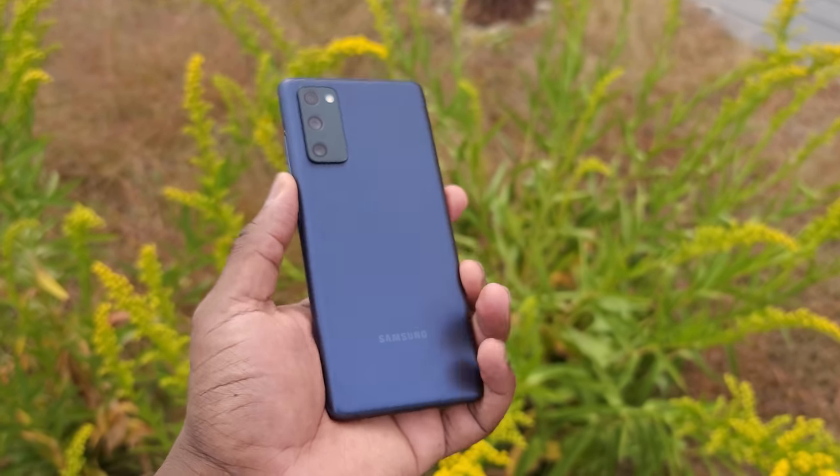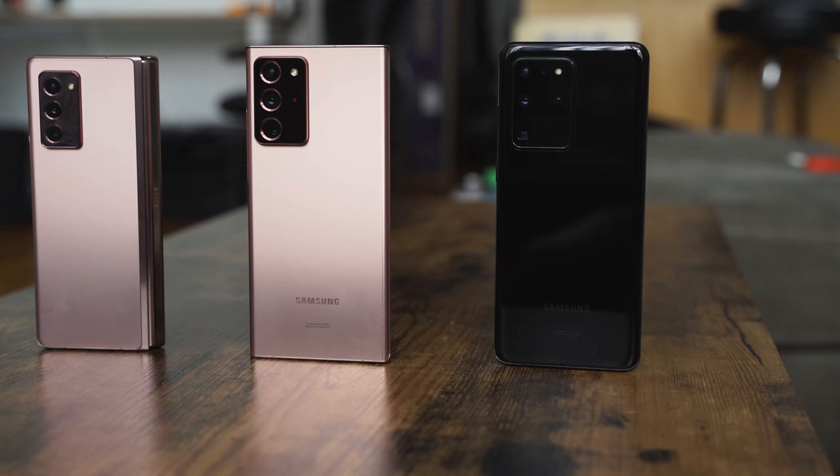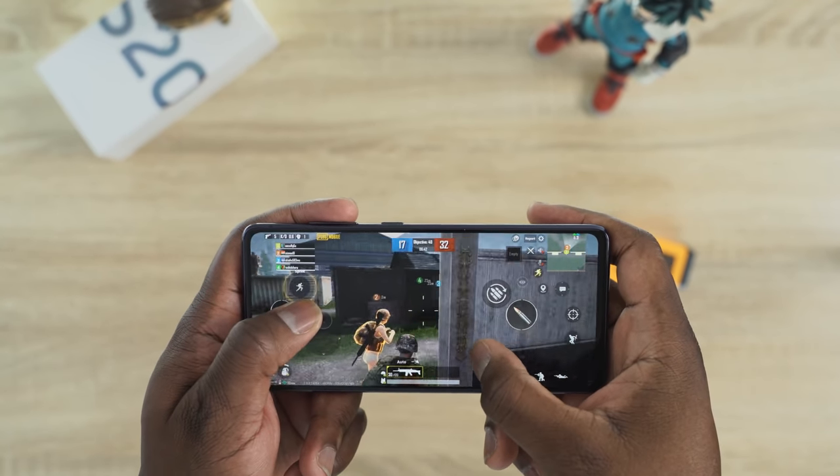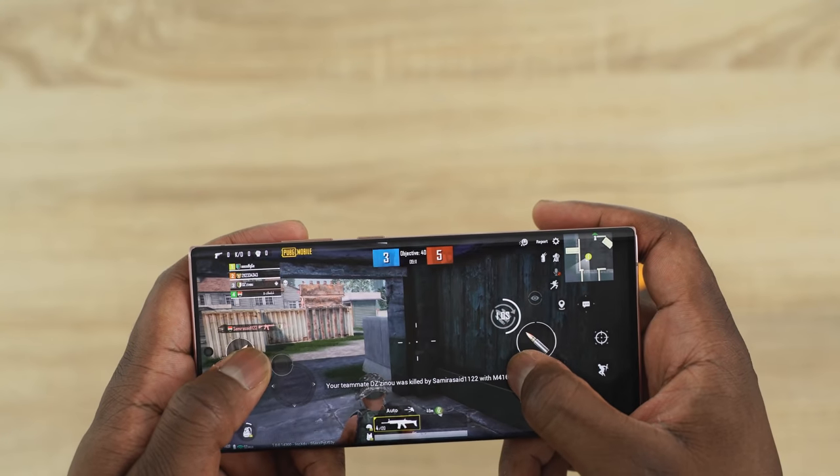Hey guys, welcome to another battle video. This one is between the Galaxy S20 FE, which was just announced, the S20 Ultra, the Note 20 Ultra, and the Z Fold 2. I recorded this earlier and was going to drop it, but Samsung released the S20 FE, so I had to add it to the mix — because this is all about gaming and speakers, to find out the best within the Samsung ecosystem.